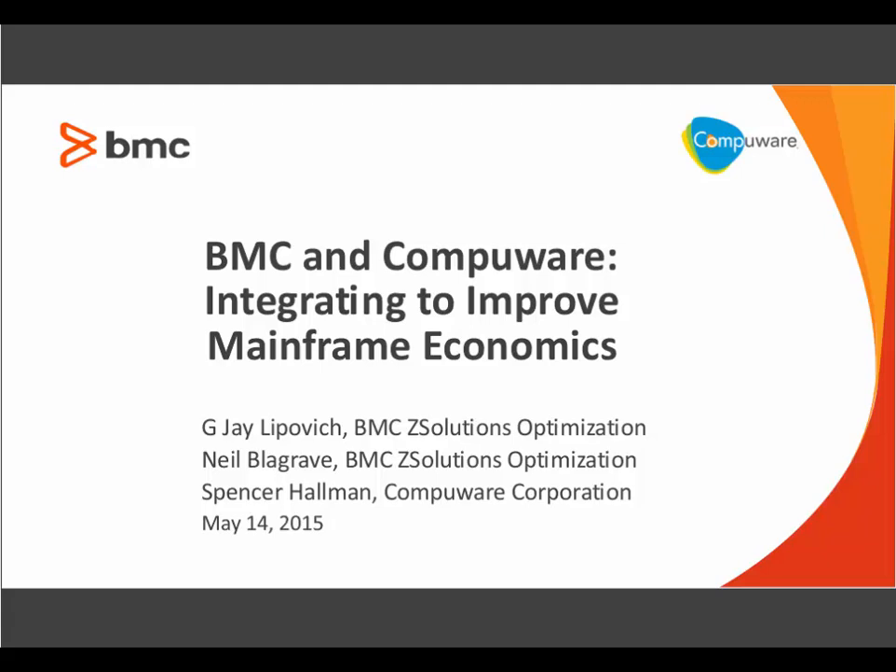Following the presentation, we will have a brief Q&A period, so please feel free to submit your questions at the question panel on your screen any time during the presentation. Now, without further ado, thanks again for joining us, and Jay, I will turn the presentation over to you.